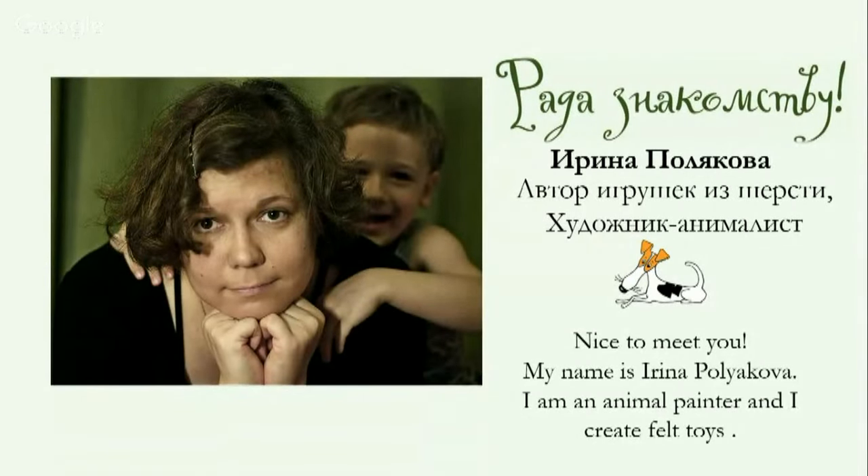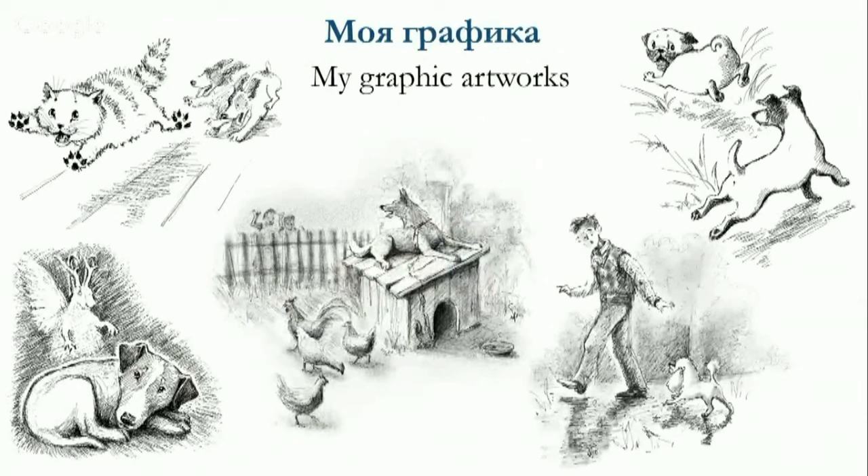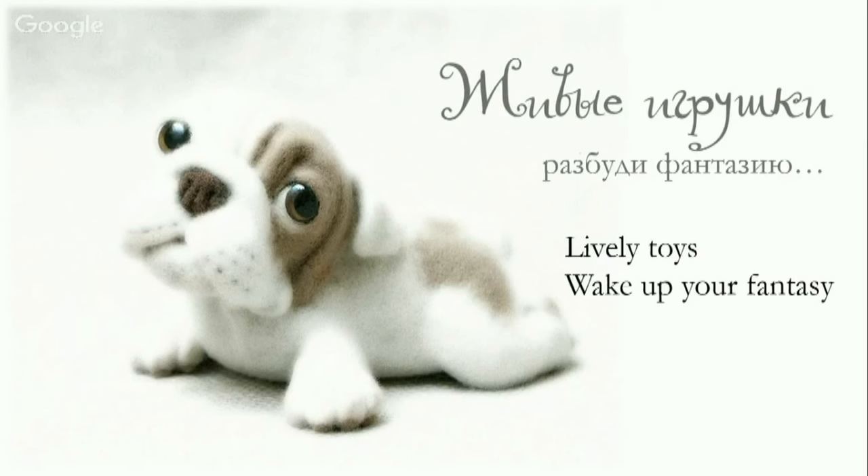I'm Irina Polikova. I live and work in Moscow. I'm a black and white artist, graduated from Moscow Polygraph Institute, artistic faculty. Here you can see some of my graphic works — illustrations for a magazine. You can notice that I'm a truly animal painter. Since 2007 I've been doing felting. I create animals, and I've also developed my own method of felting and a study program called 'An Alive Toy.'